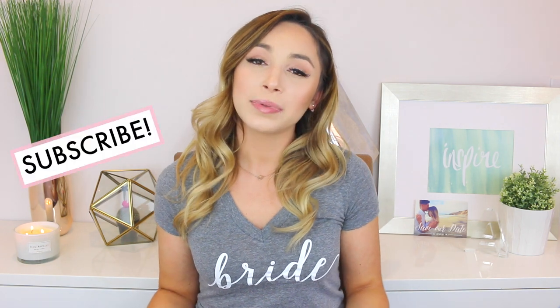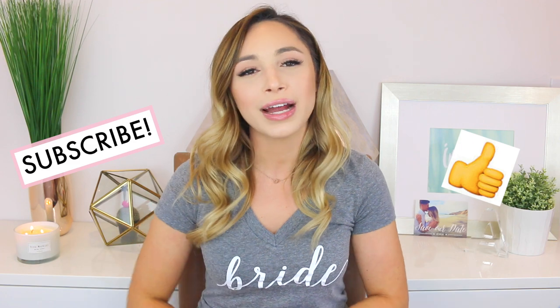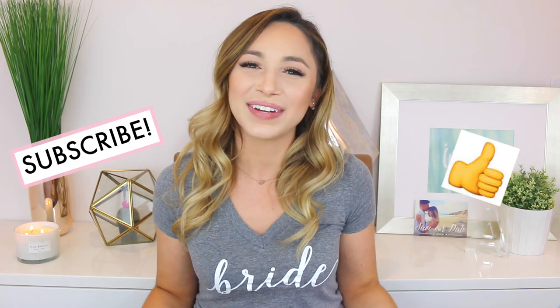I think that is pretty much everything. I really hope you guys enjoyed — please like and subscribe if you haven't already, and I will see you in my next video. Bye!